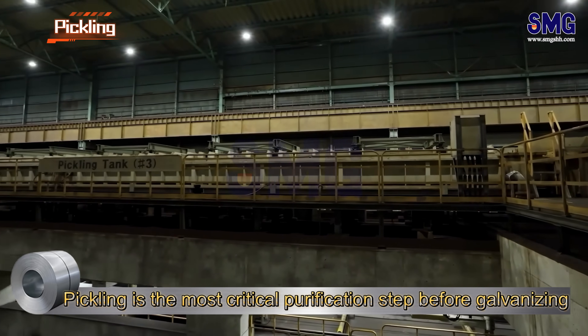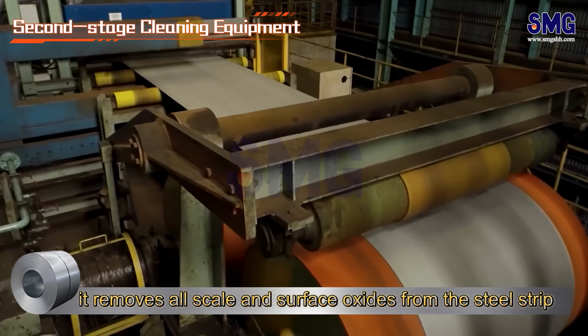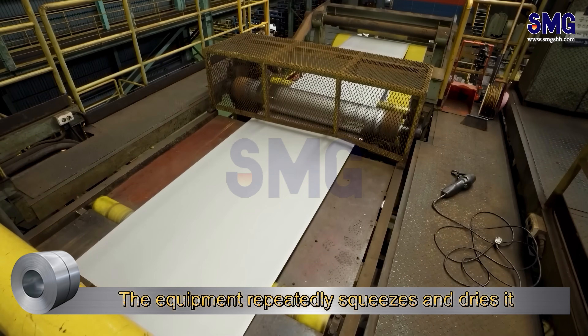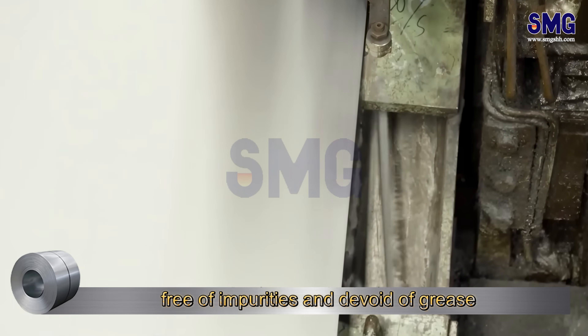Pickling is the most critical purification step before galvanizing. It removes all scale and surface oxides from the steel strip, then it enters the second cleaning process. The equipment repeatedly squeezes and dries it, ensuring the metal surface is thoroughly clean, free of impurities and devoid of grease.